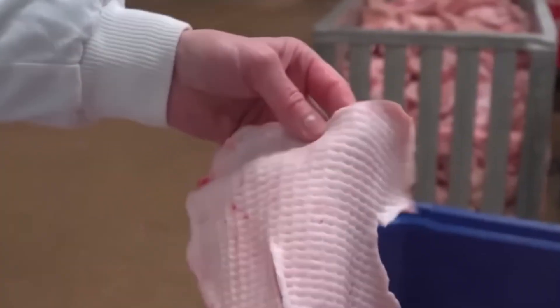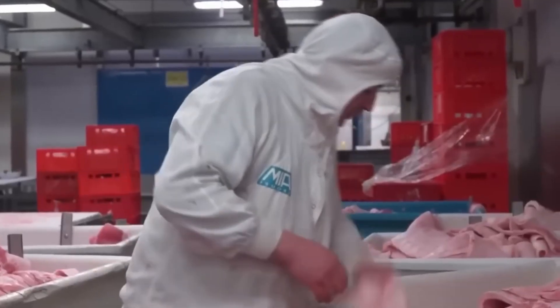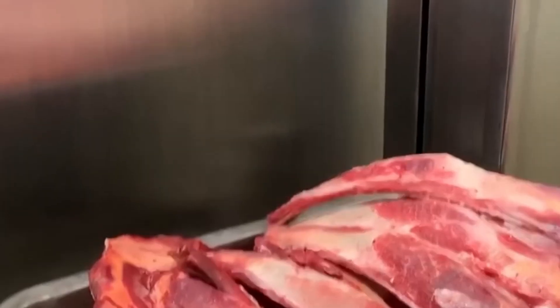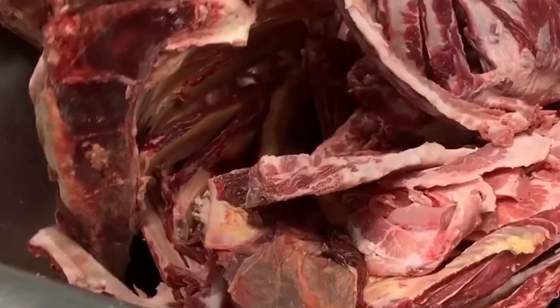Every day, the factory receives approximately five tons of these raw materials, including skins and bones. Upon arrival, these components undergo an intensive cleaning procedure to remove any residual fats, impurities, and meat remnants. This cleaning step is vital because the purity of the extracted collagen directly affects the final texture, appearance, and flavor of the gelatin.